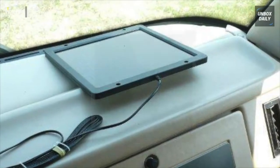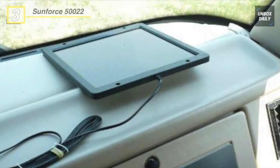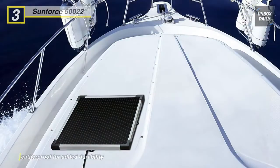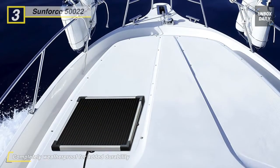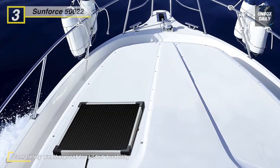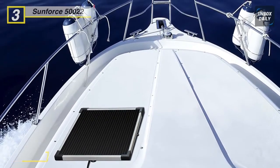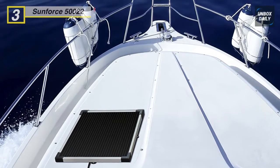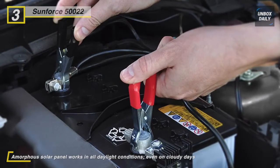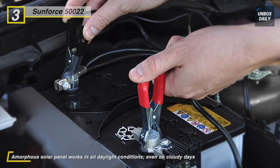Next product on our list is the Sunforce 522. This 5-watt solar battery trickle charger from Sunforce will help keep your vehicle's battery charged anywhere. Maintenance-free and easy to install, this solar charger offers an ideal way to maintain and charge 12-volt batteries for your car, boat, RV, electric fence, deer feeder, and more. Made with a durable aluminum frame and amorphous solar cells, this solar panel operates in all daylight conditions, even in shaded or cloudy environments. With a lightweight and compact design, this unit is fully weatherproof for superior durability.